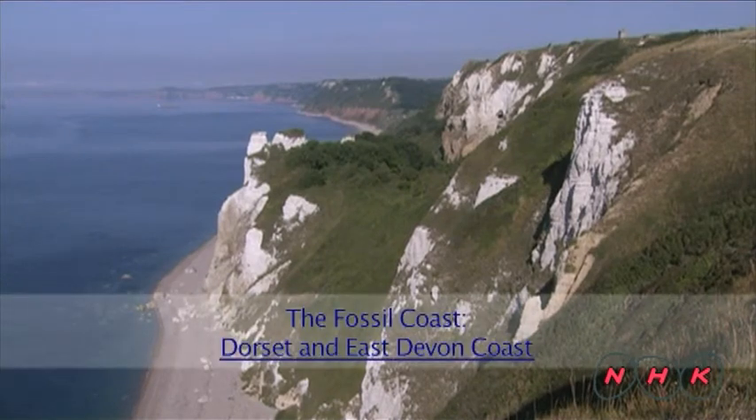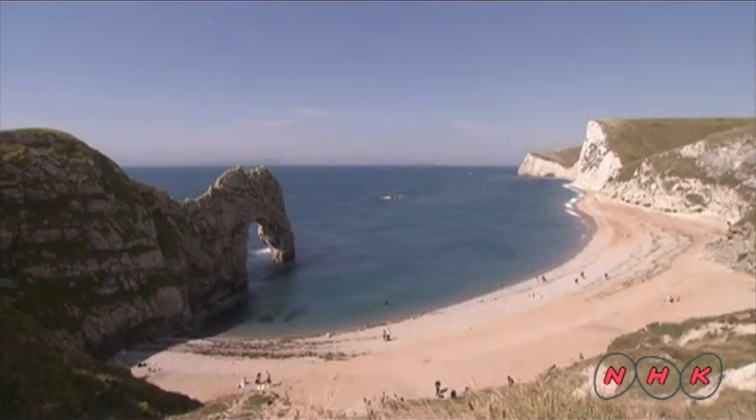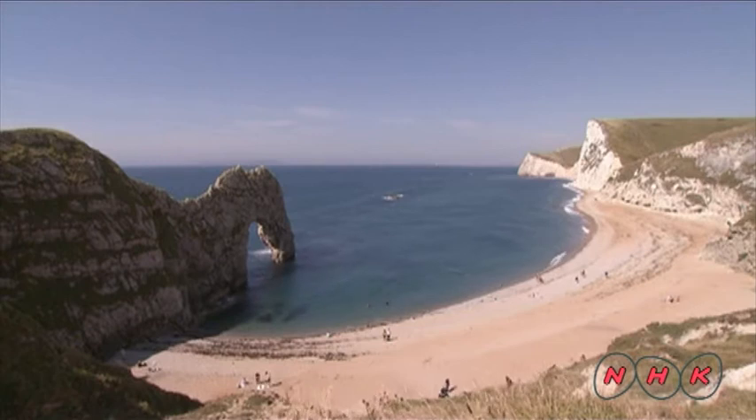The Fossil Coast: Dorset and East Devon Coast. This coast stretches for 155 kilometres between Dorset and East Devon on the southern coast of England.